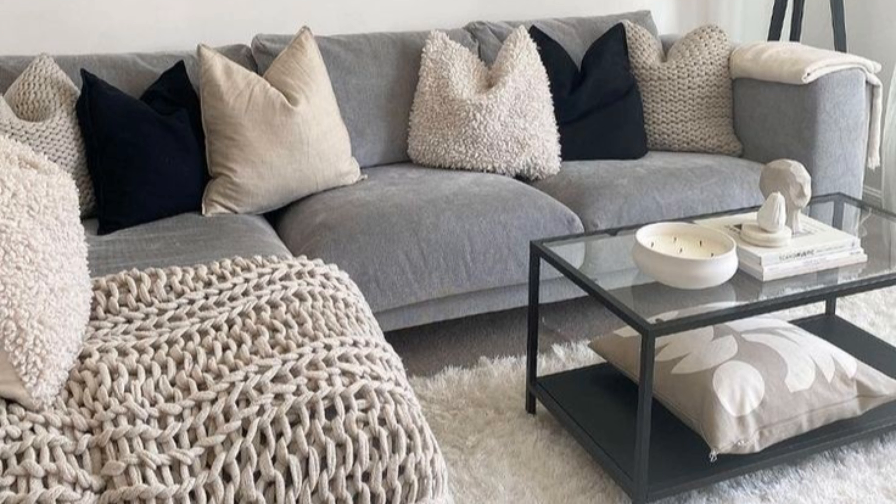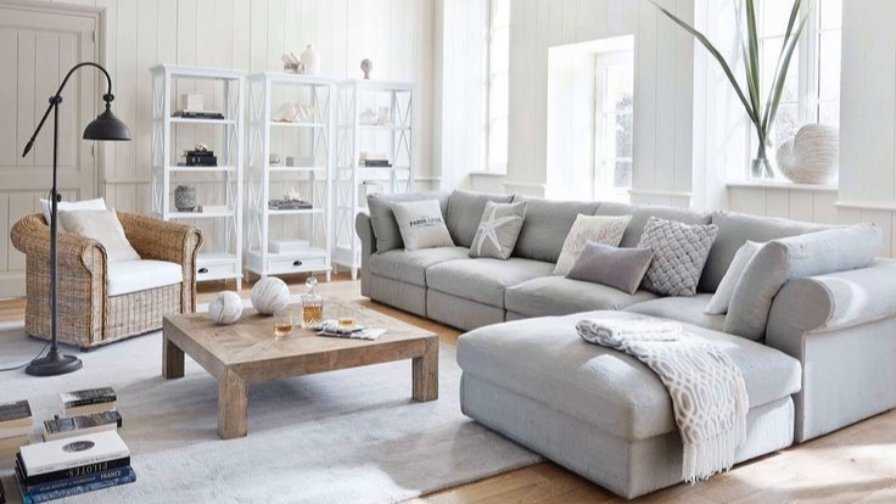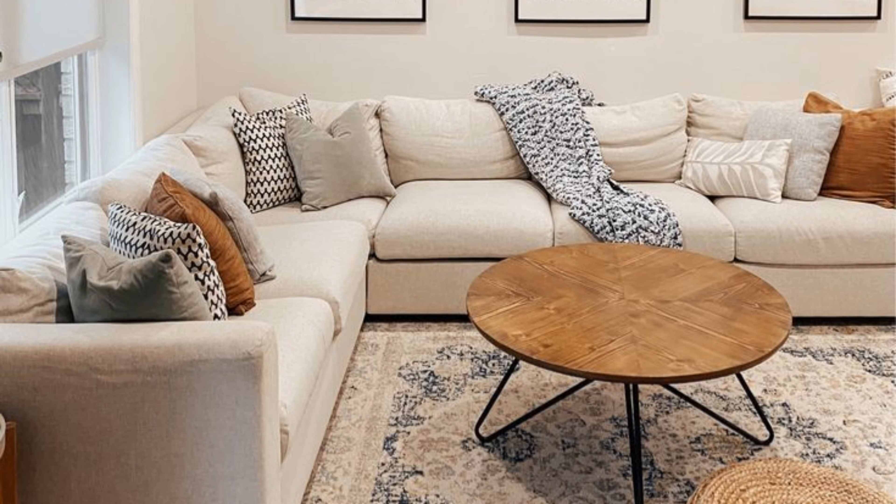Even in the tightest of spaces you can pull off the modern living room look — it's all about keeping it cohesive throughout. This living room has a modern, upscale feel achieved by only adding the essentials and sticking with a brown and white color palette.